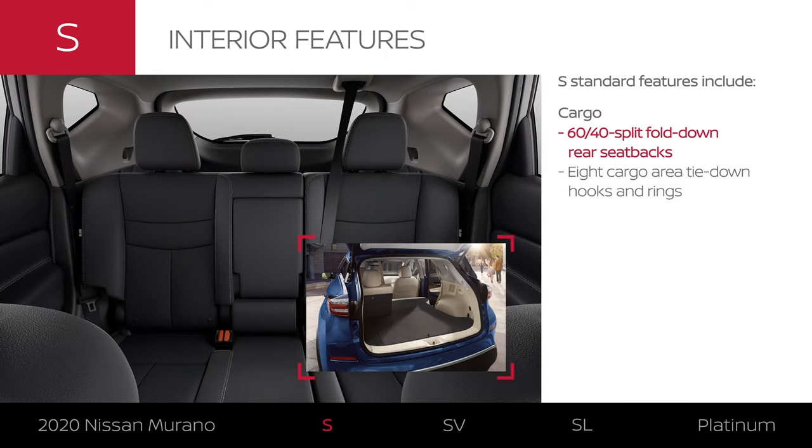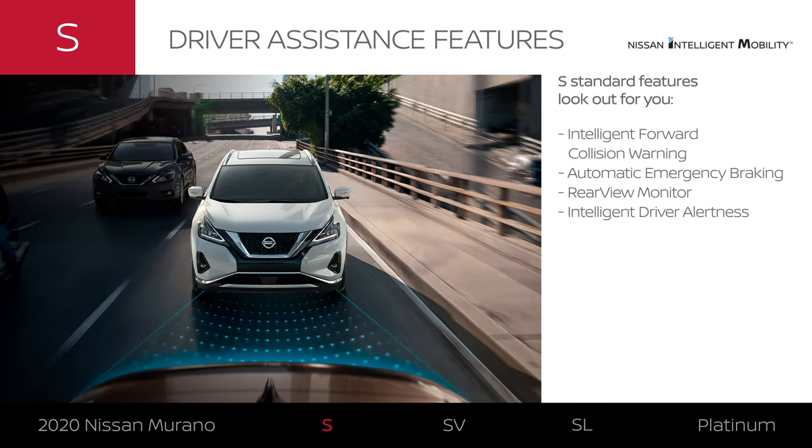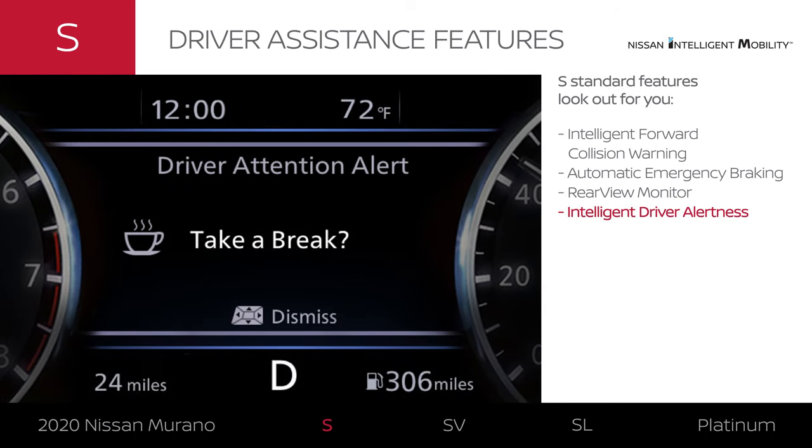Bring along large items with ample room. Flex your seating to make even more space, and secure your cargo with ease. Every Murano comes standard with select confidence-inspiring driver assistance features. You'll appreciate tech that can warn you and even brake automatically to help avoid a frontal collision. When you're backing up, you'll be able to see directly behind you. Murano S can even let you know if you might need a break from driving.